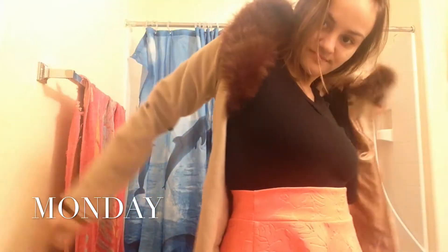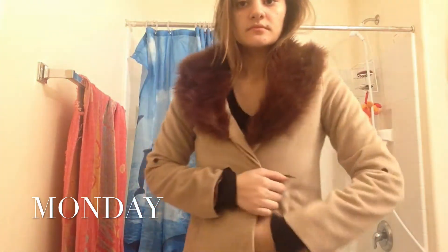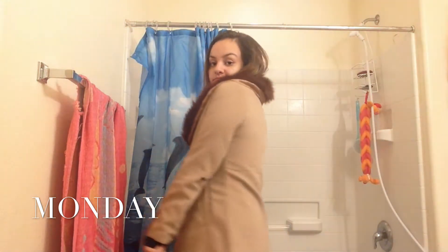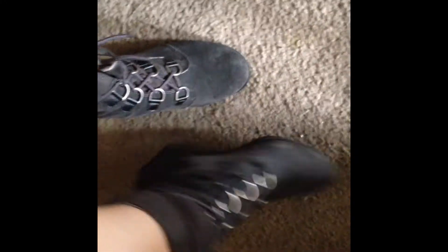I wore this coat — I forgot where it's from, but I actually thrifted it. It's really pretty with the fur collar. I just kind of brought it in case it was cold; I didn't really wear it the whole day. My shoes are actually from Walmart.